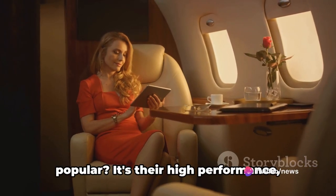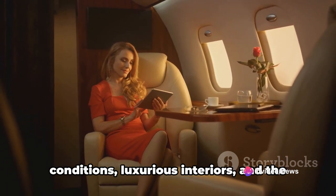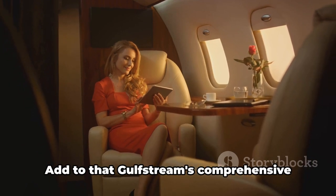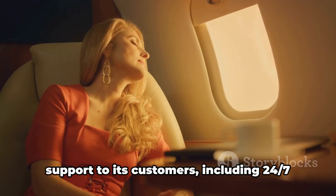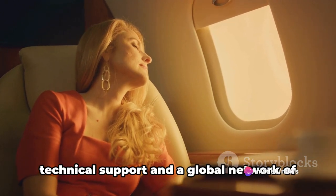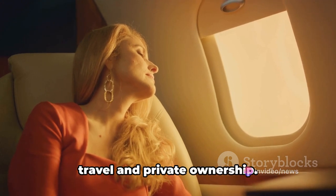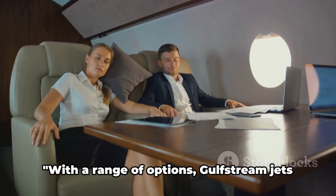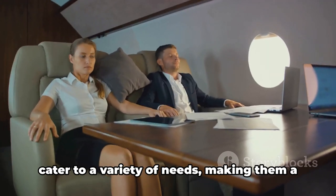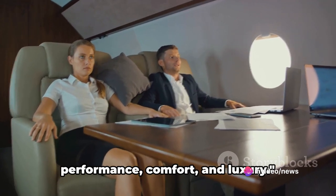What makes Gulfstream jets so popular? It's their high-performance, ability to operate in a variety of weather conditions, luxurious interiors, and commitment to safety. Add to that Gulfstream's comprehensive support, including 24/7 technical support and a global network of service centers, and you can see why these jets are a preferred choice for corporate travel and private ownership. With a range of options, Gulfstream jets cater to a variety of needs, making them a top choice for those who prioritize performance, comfort, and luxury.